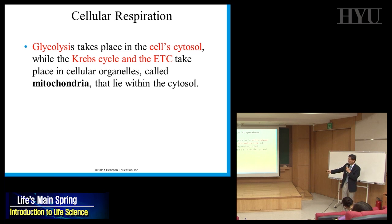Glycolysis happens in the cell's cytosol. The other two steps — the Krebs cycle and ETC — happen in the mitochondria. That makes sense, since mitochondria is the energy generator. They make most of the ATP through these two steps.